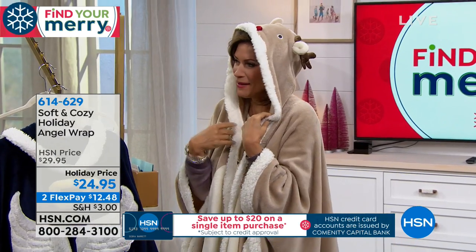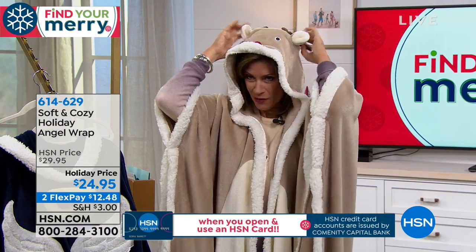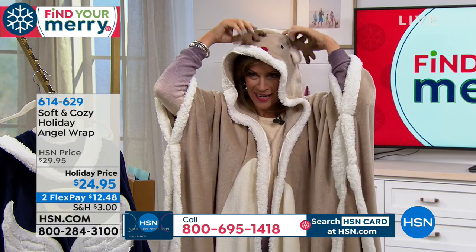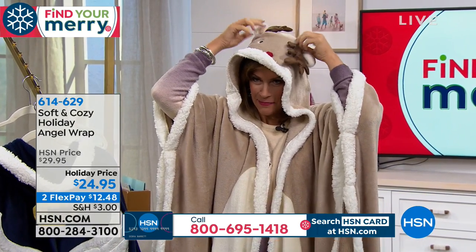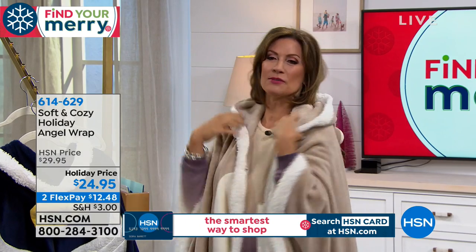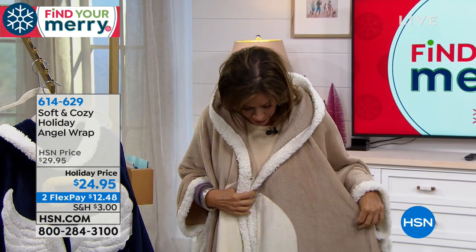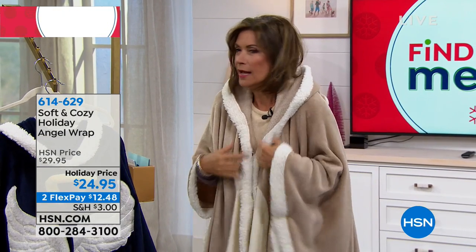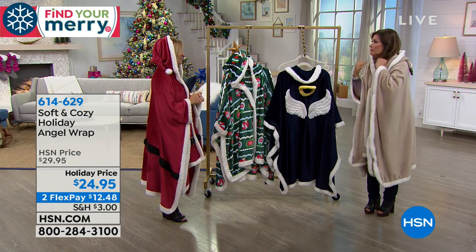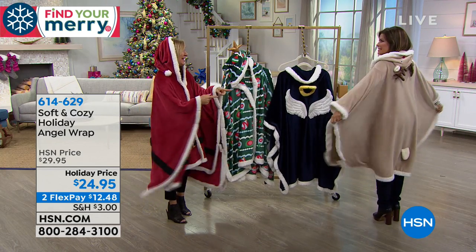Only you can get me to put this thing on — how cute is this? You can use it with the hood or without. It's great if you just buy it as a cozy angel wrap because we love our angel wraps. They're so comfy and cozy, nice and long. You have a tail, by the way!